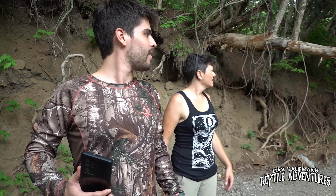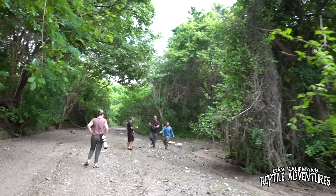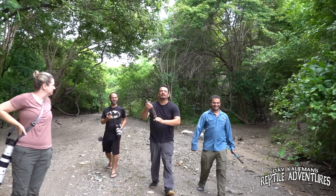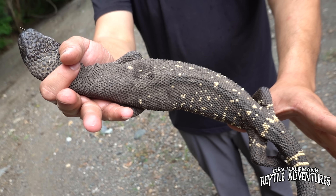Wait a minute — oh my god. Five minutes after finding the first one, and then we just found another one. By 'we,' I mean one of the guys in the group spotted it while walking down the hill.